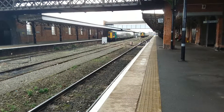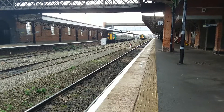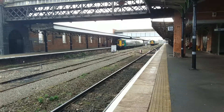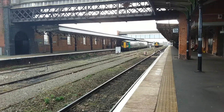The service terminating in is 172212 — yeah, 172212 — terminating in from Whitlock's End. That will form, I think it's the 1052 back to Whitlock's End, or is it 1053? I don't know, but it's definitely going back to Whitlock's End.